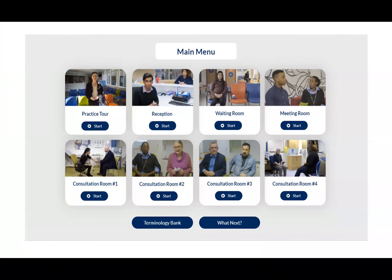This is the main menu of the platform. The eight videos include a tour with the practice manager, some time with the team receptionist, an opportunity to learn about patients in the waiting room, observing a brief team meeting and four consultations — three with GPs and one with an advanced nurse practitioner.